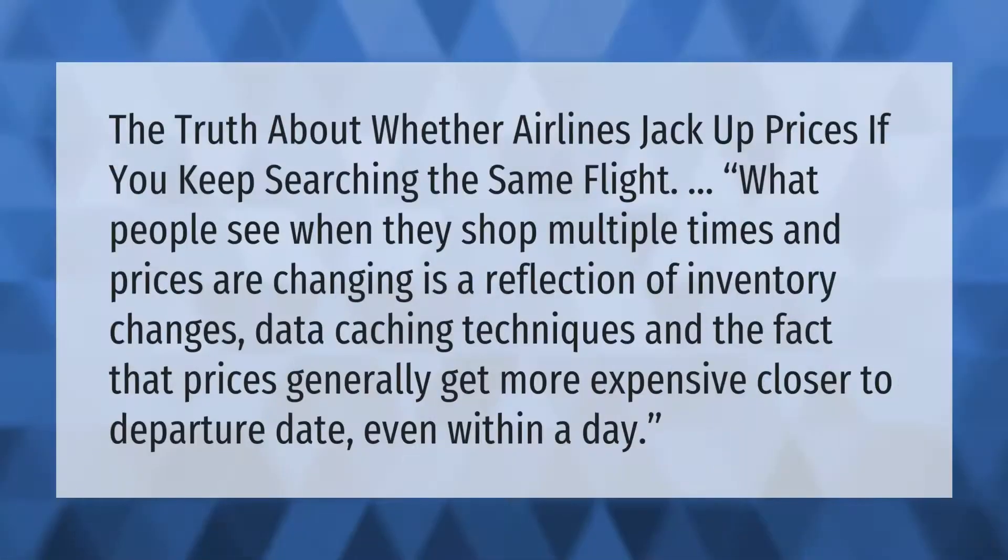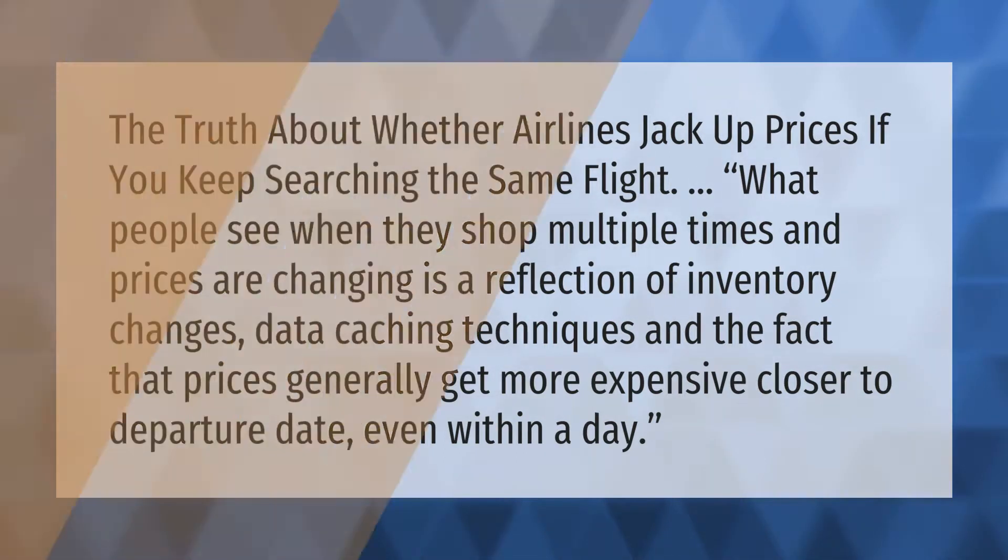The truth about whether airlines jack up prices if you keep searching the same flight: what people see when they shop multiple times and prices are changing is a reflection of inventory changes, data caching techniques, and the fact that prices generally get more expensive closer to the departure date, even within a day.